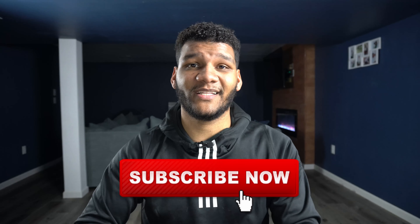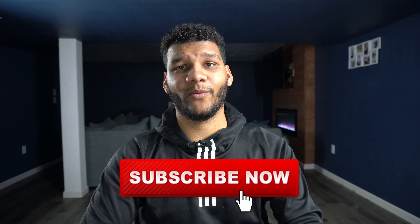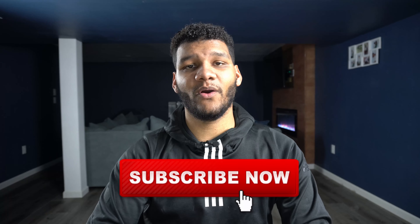Before I start, make sure you hit the like button on this video, also hit the subscribe button for more videos just like this one. And remember that I do a giveaway every single week — if you want to know about that giveaway, stick around to the end of the video and you'll hear all about it.